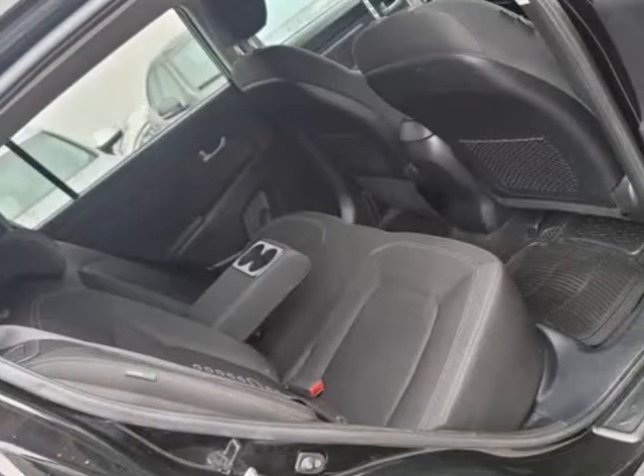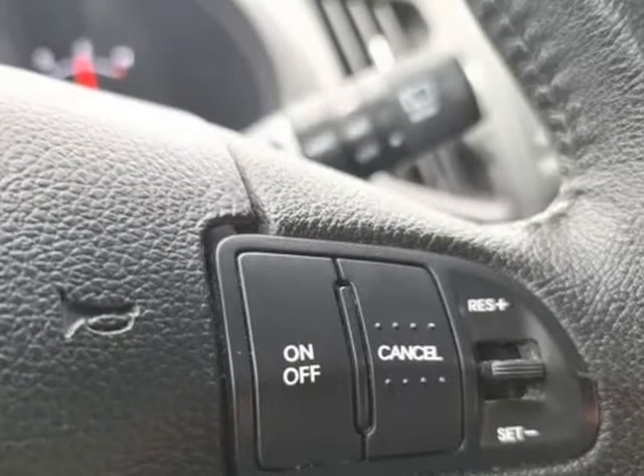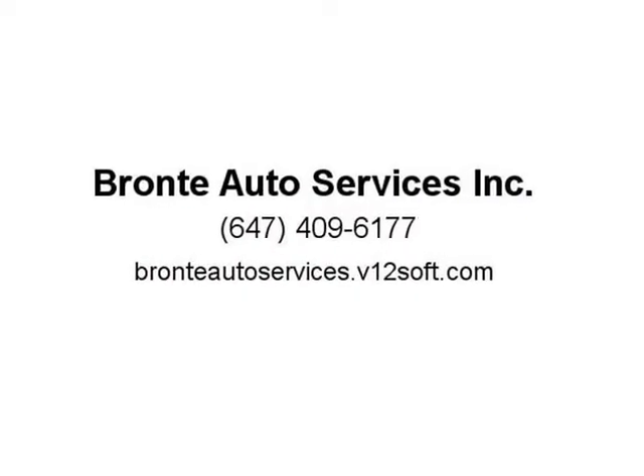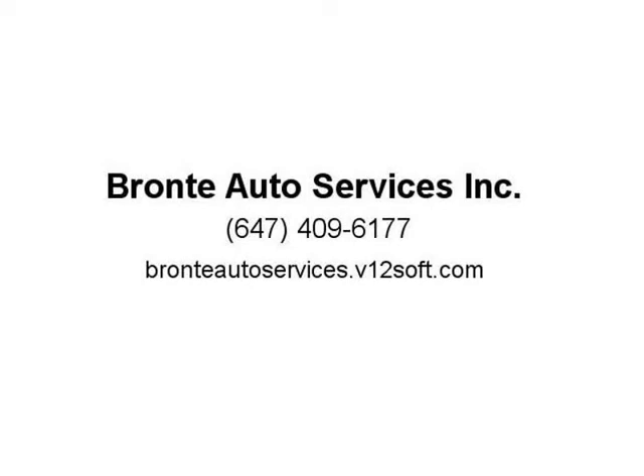A family owned and operated business located at 1254 Plains Road East, Unit 6, Burlington, L7S 1W6. Buy with confidence — we are an OMBIC registered dealer and a UCDA member. For more inventory please visit our website at www.bronteautoservices.com. All showings are by appointment only. Please call to book your appointment.